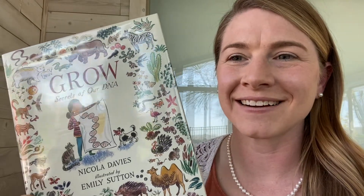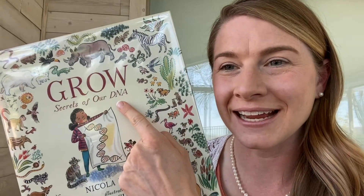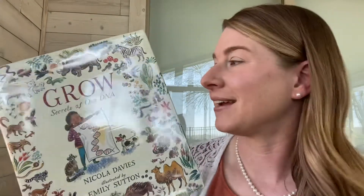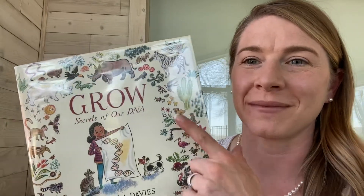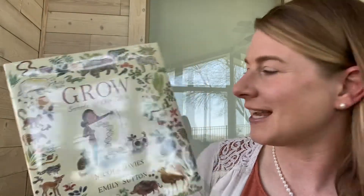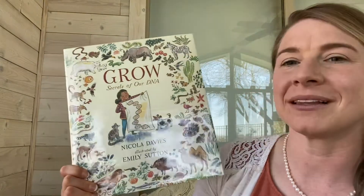Hi friends, it's Dana here. Today we're going to talk about something called DNA — it's all about the instructions inside ourselves and what make us us. I love DNA so much that I went to college to learn all about it and get a degree in it. This is one of my favorite things in the whole wide world, and I'm going to share it with you today. It's called Grow! Secrets of our DNA, by Nicola Davies and illustrated by Emily Sutton.